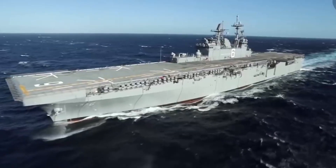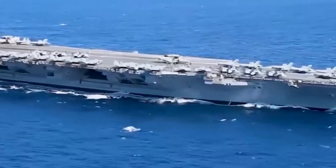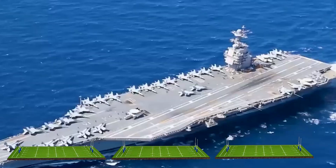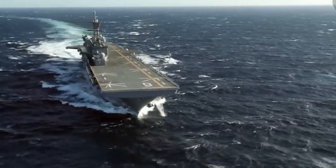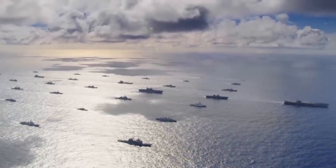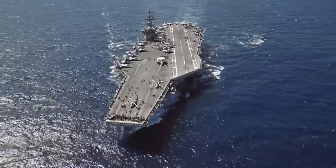Let's look at what sets each ship apart and why they're both vital to the Navy's mission, starting with their size. American supercarriers, particularly those of the Nimitz and Ford classes, tower at about 1,092 feet long — that's like lining up three football fields back-to-back. Meanwhile, amphibious assault ships such as those in the America and WASP classes are somewhat shorter at around 850 feet, though this can vary between different ship classes. Even though the length difference might not seem huge, it's crucial for understanding each ship's purpose.